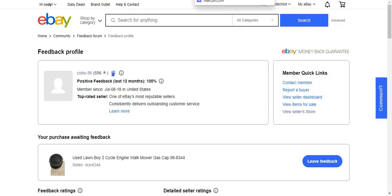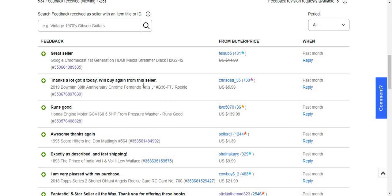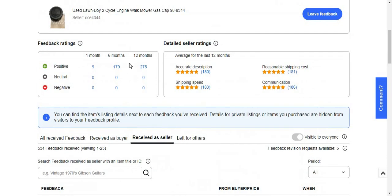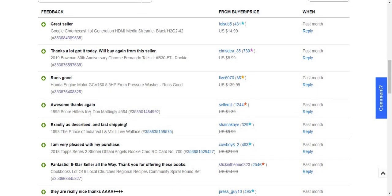I also have another feedback and another potential sale. I took a best offer on it. I got a couple of feedbacks — I'm at 556 now. One feedback says: 'Runs good for the Honda engine motor GCP 160, 5.5 HP, pressure washer runs good.' So that's a nice positive feedback.